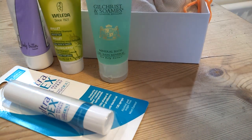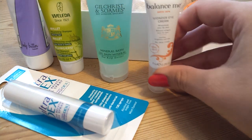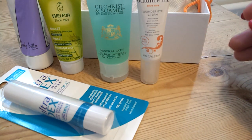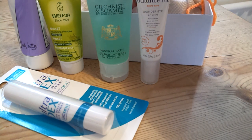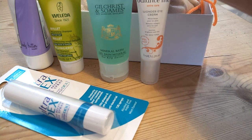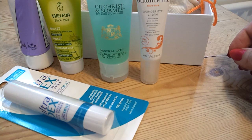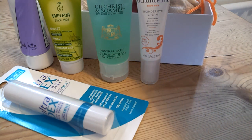The next thing I got is the Balance Me Wonder Eye Cream. I've had this before in a box. It's alright — it's an eye cream. I've tried quite a lot of Balance Me things through beauty boxes. I've never disliked anything; I'd say they're always pretty good. You never get a bad product, but I've never had anything where I thought I must go and get this — it's really amazing.